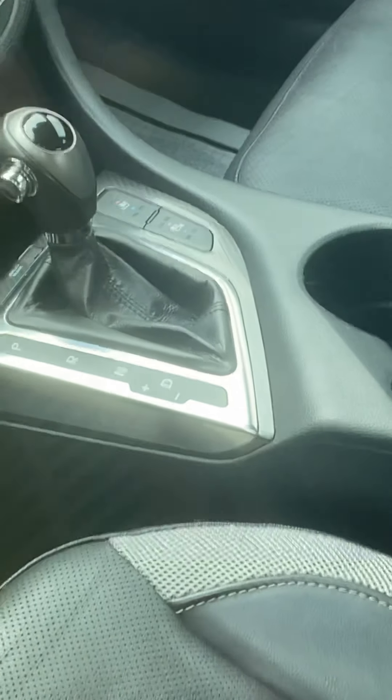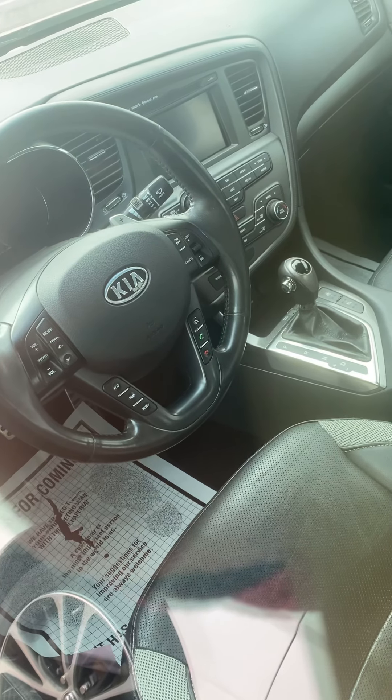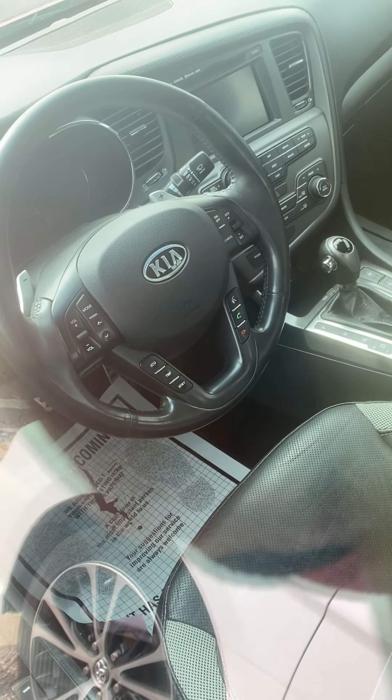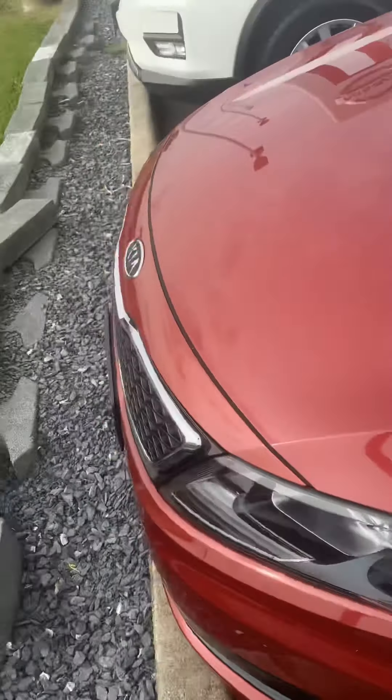You do have heated and cooled seats in this one. Let me get a little close-up for you. So heated and cooled seats, you do have a slap shift in here. There's your screen, all of your steering wheel controls — like for your Bluetooth, for the screen, for your volume, your cruise control, all of that fun stuff.